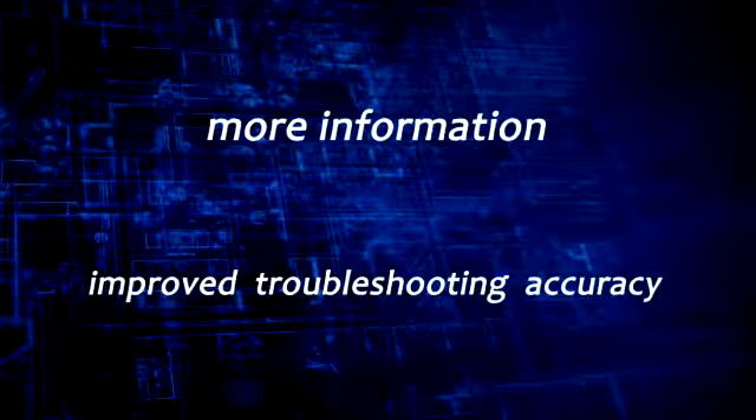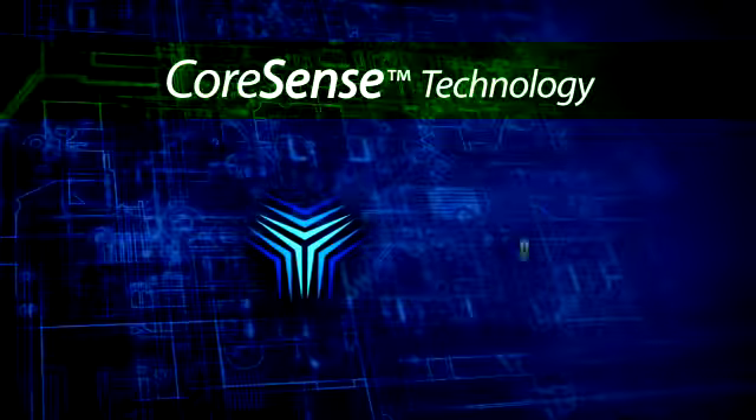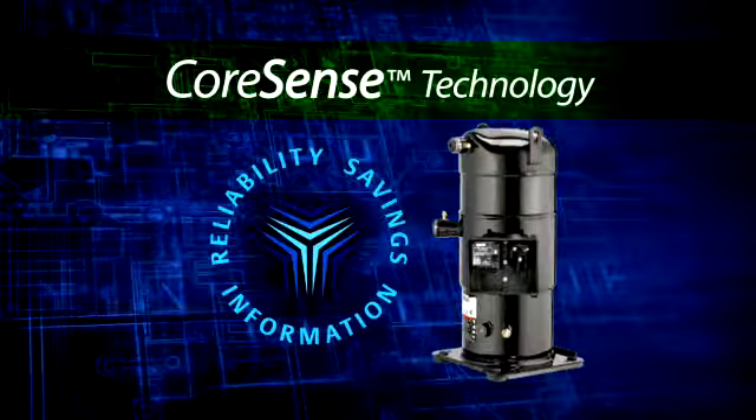With more information, improved troubleshooting accuracy and increased reliability, Copeland compressors with CoreSense technology enhance system performance and customer satisfaction. For the most advanced compressor technology on the market today, make sure you install Copeland compressors with CoreSense Communications.